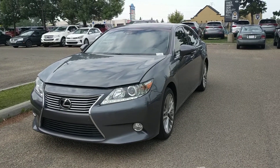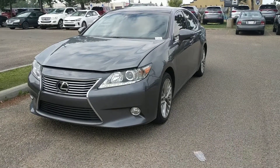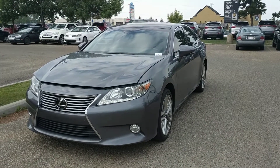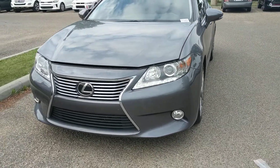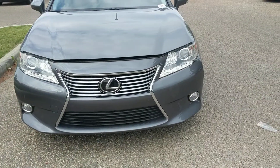Hi Mike, this is Sharice here from GoKia South in Edmonton. In front of me I have our 2013 Lexus ES350. This is going to be the technology package and this is the highest trim level that you can get within Lexus for the ES350 anyways, currently in 2013. We're just going to do a little walk-around video of the vehicle for you.